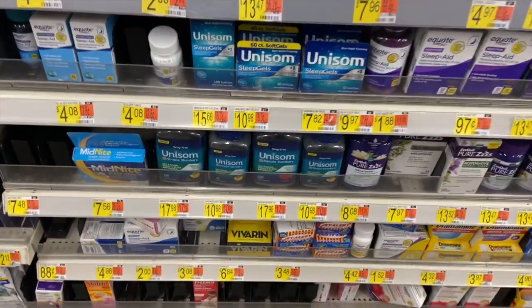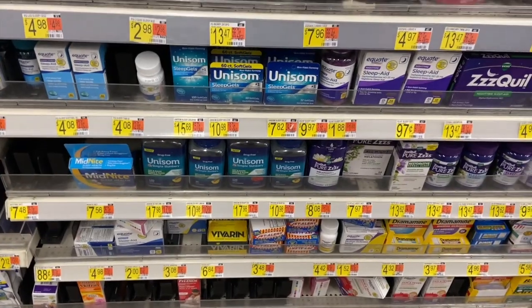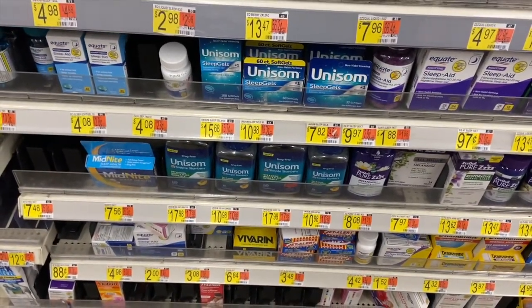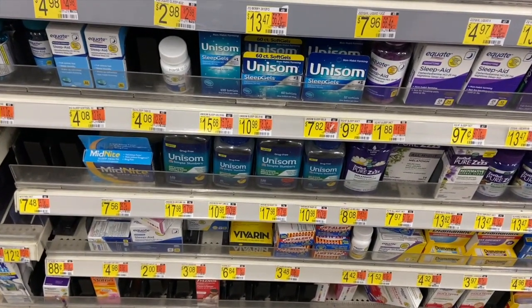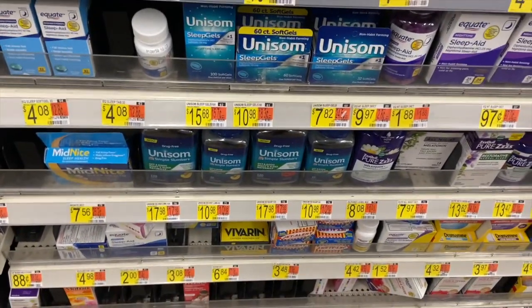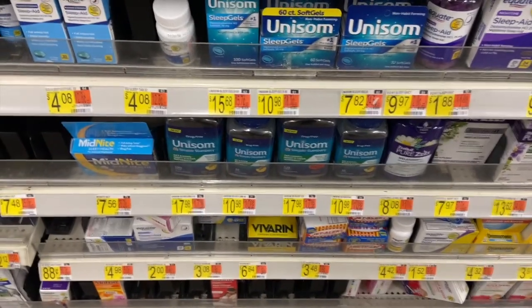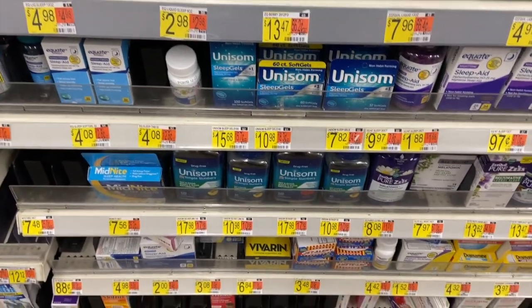Really good deal this week on the Unisom Simple Slumber at $10.98. There's a printable coupon on the Unisom site for $4 off one, plus an Ibotta rebate for $5 back — making it just $1.98. The Walmart app is showing some of these at $10, so if your store will honor the app price you could get this even cheaper. Either way it's a really great price.